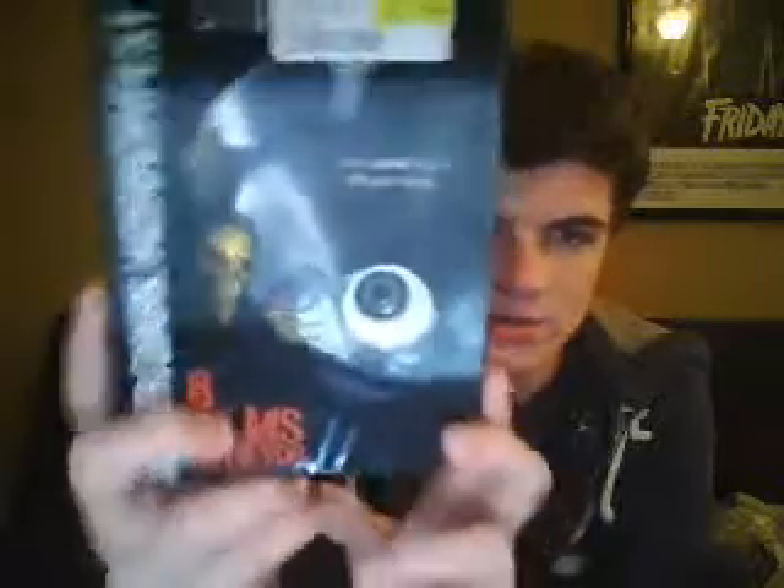Last one I bought tonight is part of the After Dark Horrorfest — it's a movie called Dying Breed, which I got for $10. You can see it's got a holographic slipcase, the back looks pretty cool, there's a slash part to it, and then it flies out the same color. Just the summary and rating stuff on the back. Haven't seen this yet but I heard it was really good — heard it was one of the better After Dark Horrorfest films, so I went ahead and picked it up for $10.